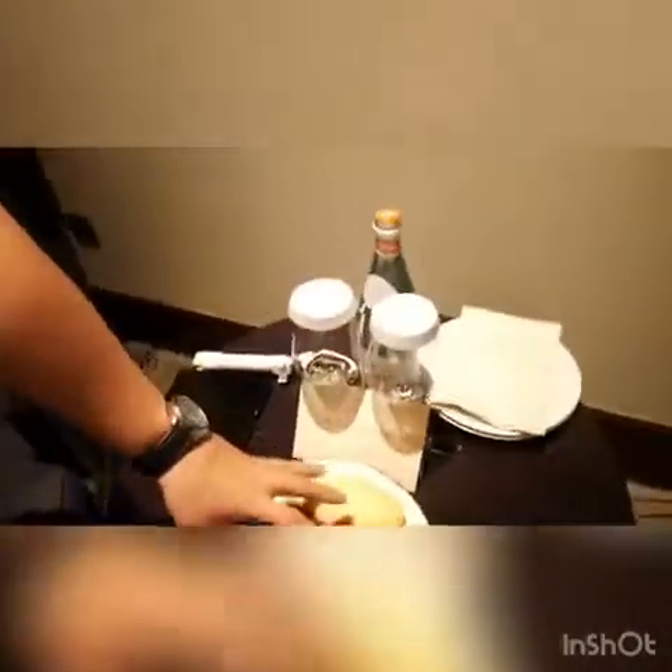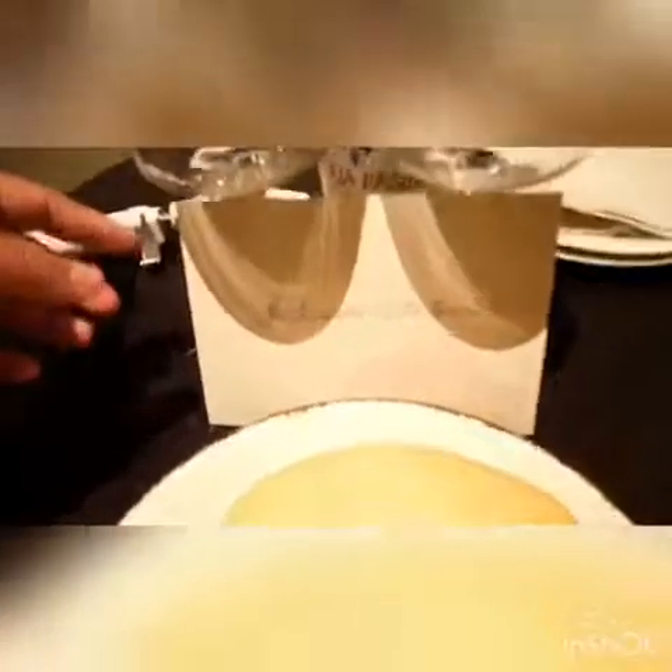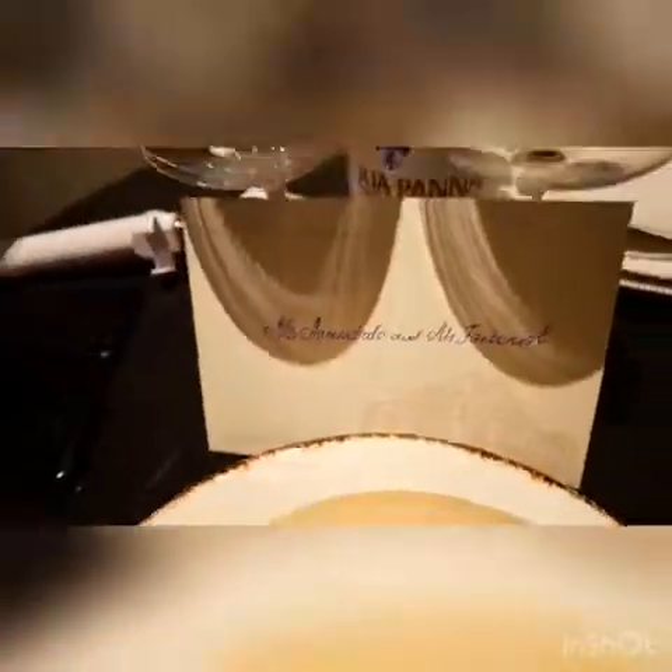We got these free fruits, our welcome note, and a bottle of Acqua Panna, which is from Italy.